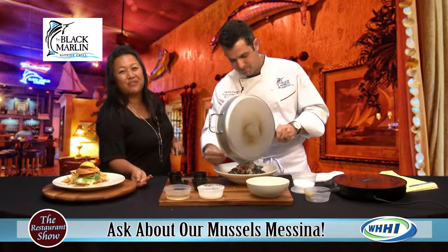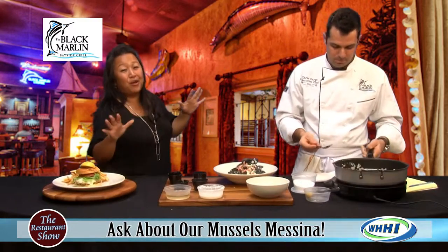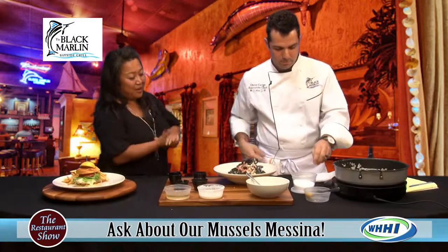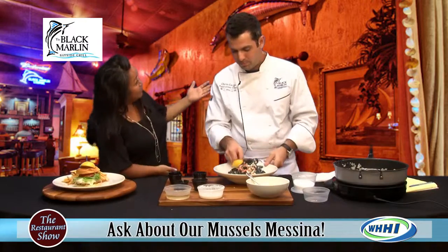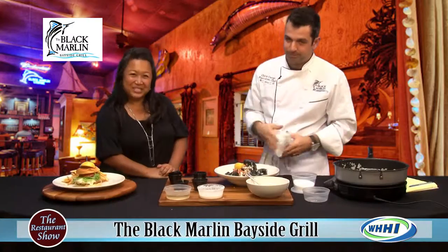And of course, along with all the other great items they have, including the beautiful shrimp burger — Food Network approved. Check out their website for all of the events coming up in November. You'll be able to find Black Marlin all over the island serving up some of their great entrees, both seafood and non-seafood. Thank you so much, chef — that is gorgeous. And we'll be back in just a moment.